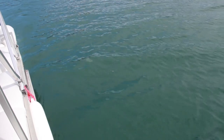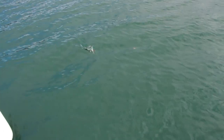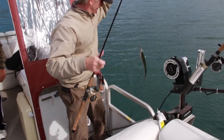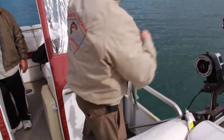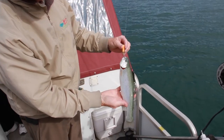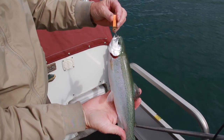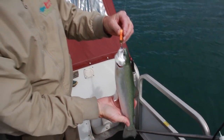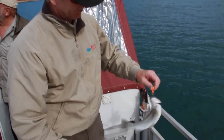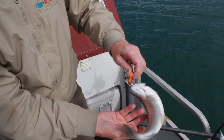We barely got it out there and hooked up — just a little rainbow, but it's biting good. It's a little planter, probably been in here a month or so. They plant about 200,000 fish a year in this lake — good catchable rainbows.